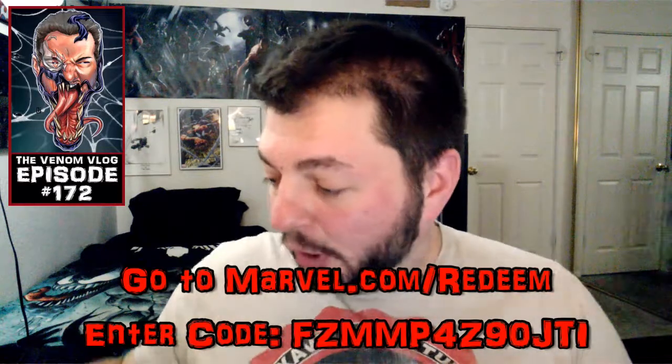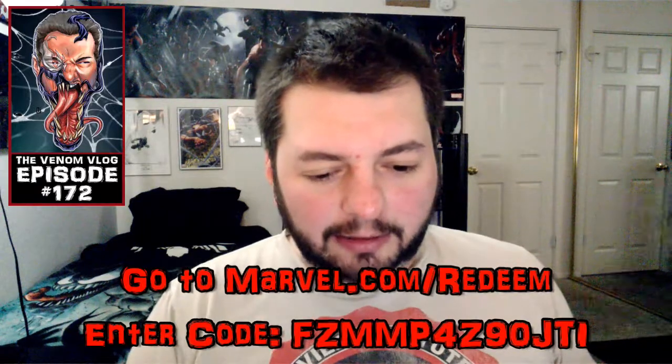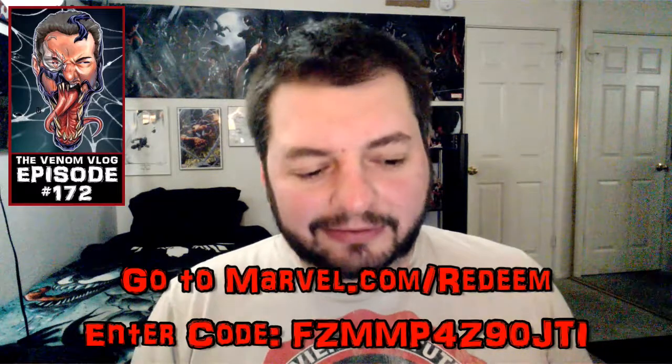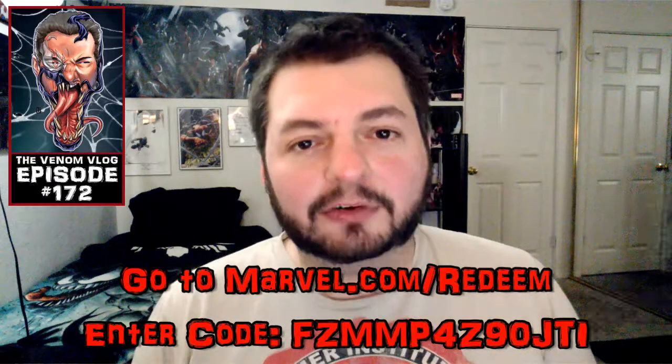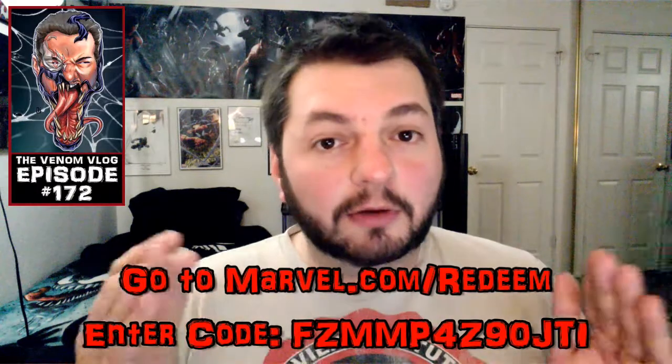Thank you guys so much for supporting the channel. What I'm going to be opening up in this box is full of digital codes. Back when I got my tax return, I decided to spend like 30 to 40 bucks on myself and get some variant covers. The biggest thing is I don't collect a ton of variants — I'm not a collector in that way. I just like buying comics for the stories, whether print or digital, as long as I can keep reading.